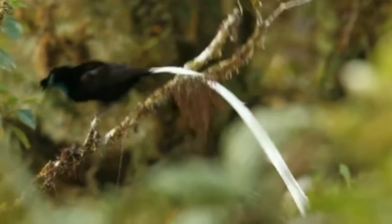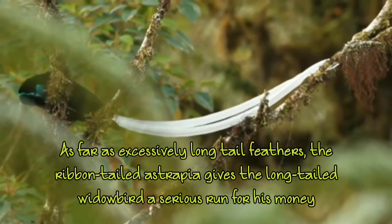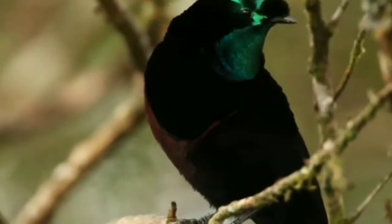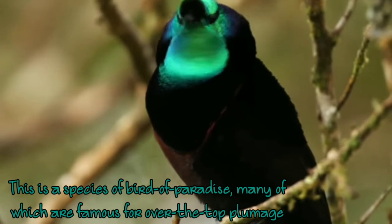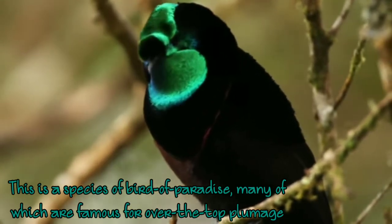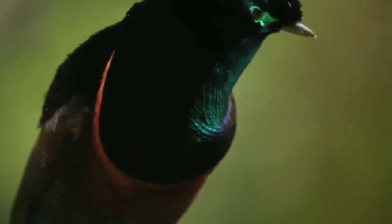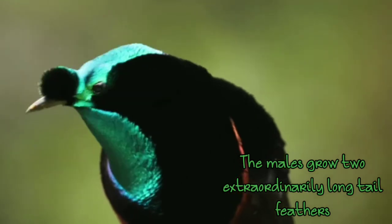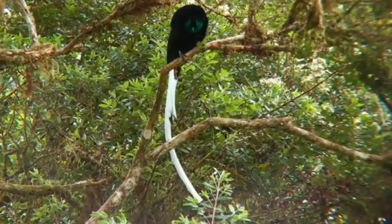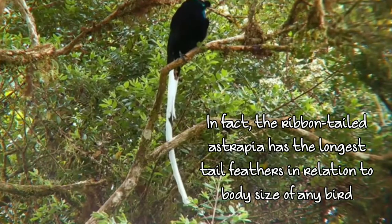Ribbon-tailed Astrapia — this is actually a very suitable name for this bird, as it is going trend because of its tail that fully looks like a ribbon. These are very beautiful species with beautiful top plumage. They are a species of bird of paradise, also on our list. The males actually grow extraordinarily long tails and feathers.